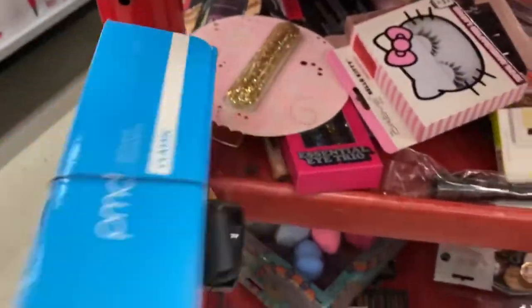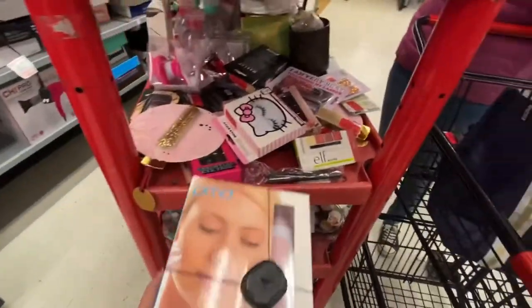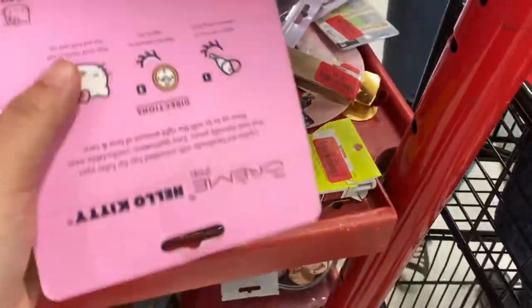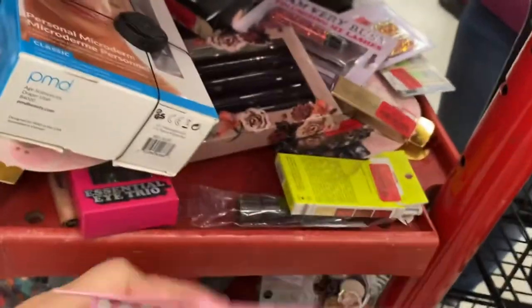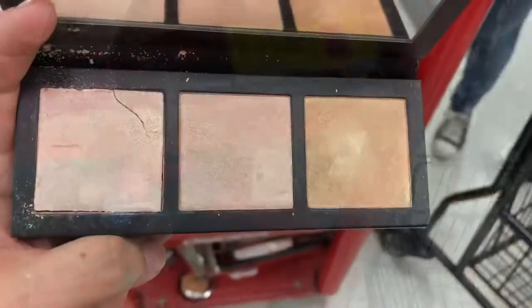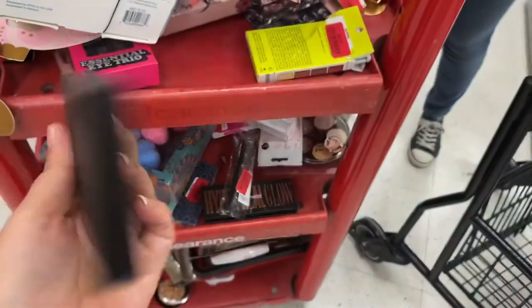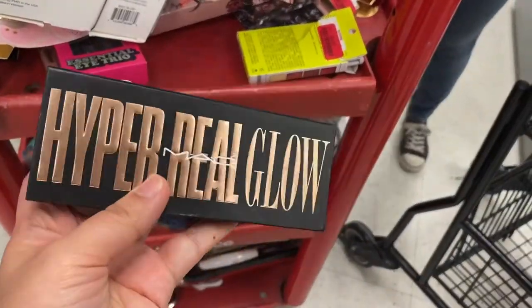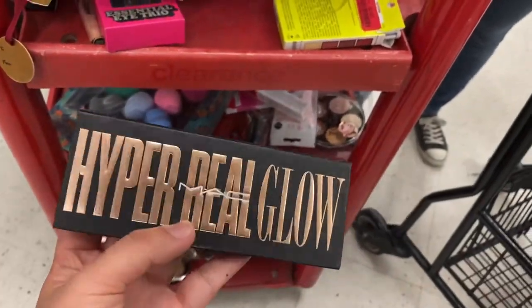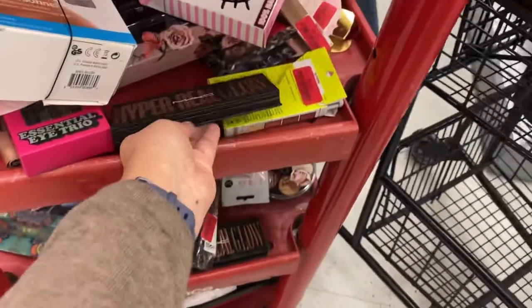The PMD system running for $69. Bunch of L running for $2. The lashes are $3.50. These are cute. This has been swatched and it's broken. There's no price on this one, but this is the Real Glow. I'm looking for the gold one, which is the one that's on clearance. This one's more like a rose gold, but for my skin tone.